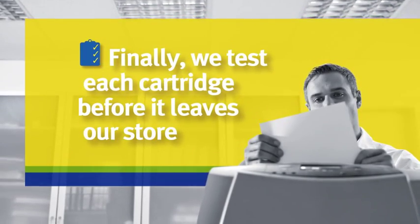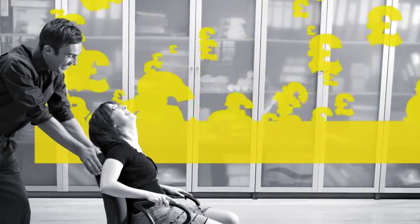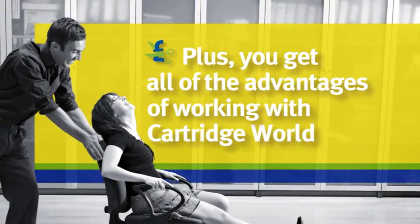Last of all, we test each cartridge so you can be sure that when it arrives, it's ready to go straight to work in your printer. And you'll be able to look forward to all the other benefits of using Cartridge World as well.